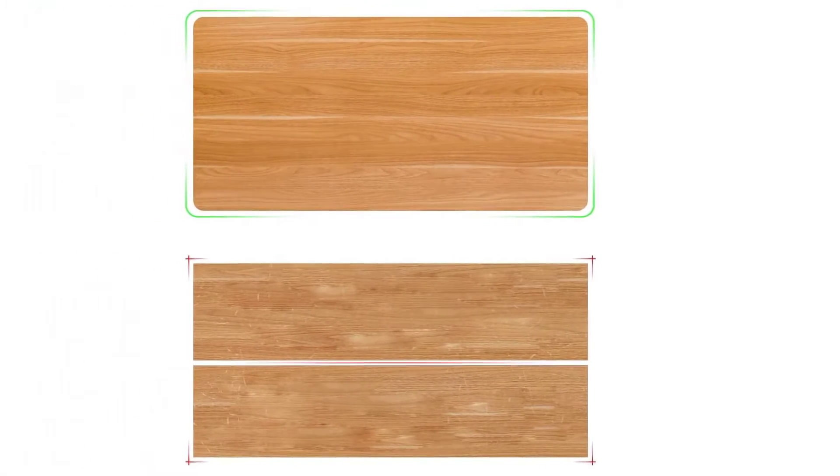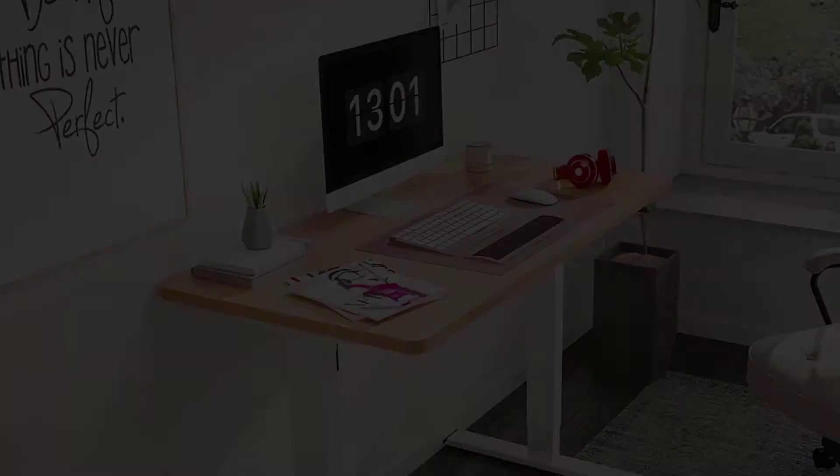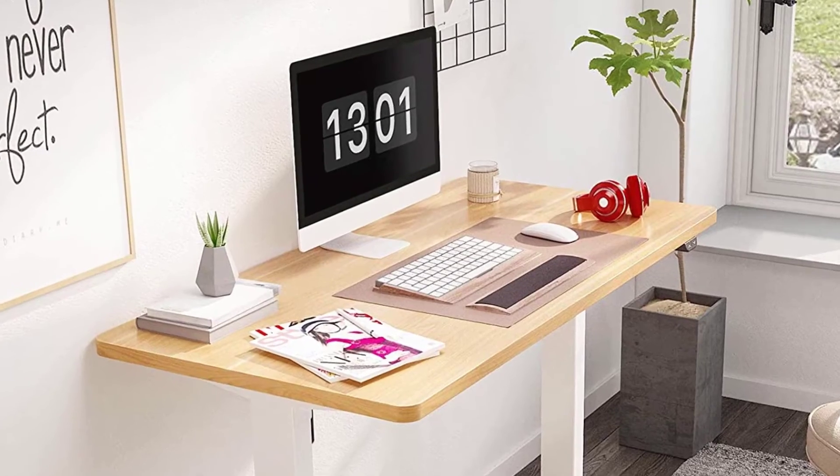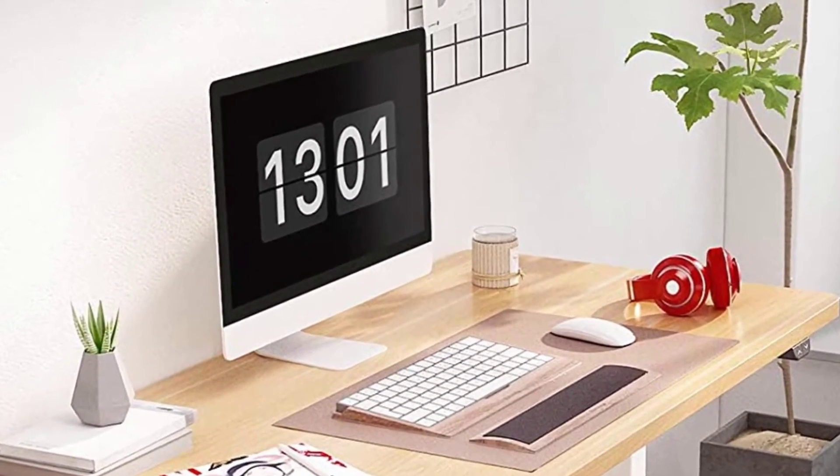Precisely adjust your desk to your height and insert healthy movement into your day. Note: the product ships in two separate packages which may be delivered separately, and some assembly steps may require a drill, which is not included.